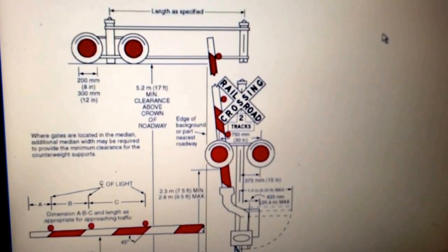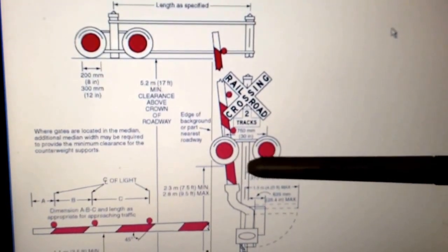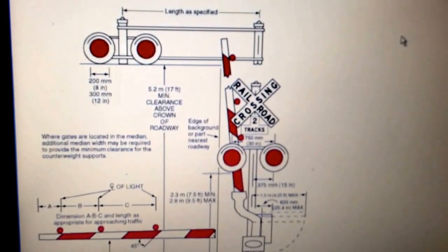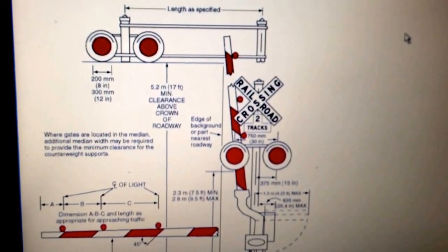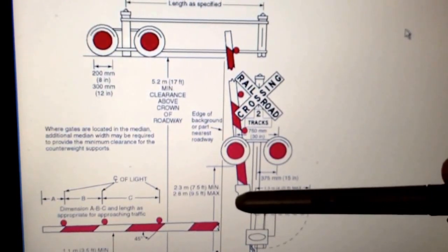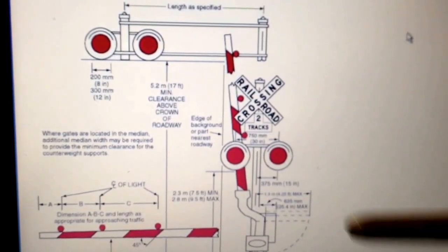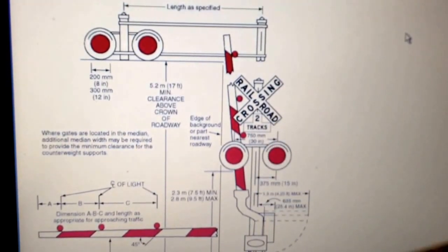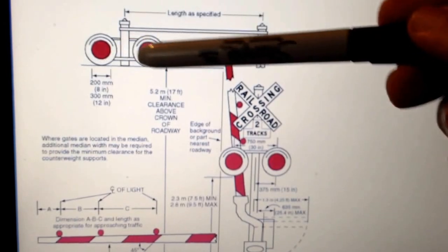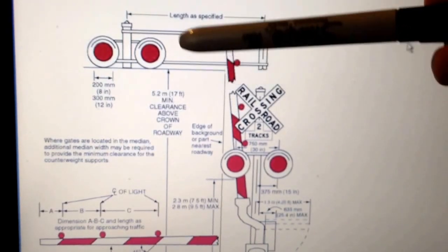Now we'll look at the parts of a crossing gate system. All crossings that are lighted will have at least a mast with two lights and a crossing box — you'll see those on older crossings that may not have the gate system, usually on smaller lines that are not used much. Other systems will have the mast with the arm, the weight, and the crossing box. If the gate system is in an area where you can't see the mast straight on, it will have a cantilever system that comes over, and most of those will have at least one set of lights per lane. If there are two lanes, it'll have two sets of dual lights and an additional crossing box.